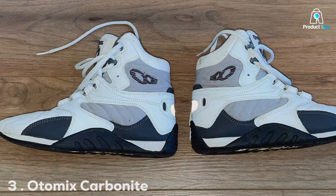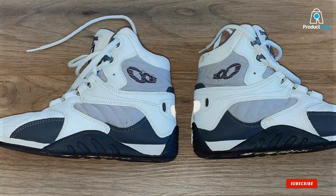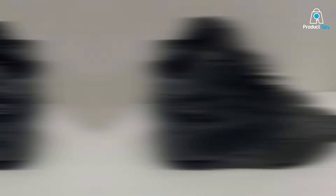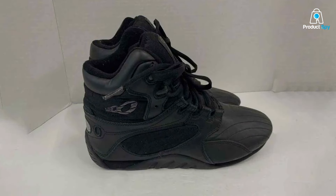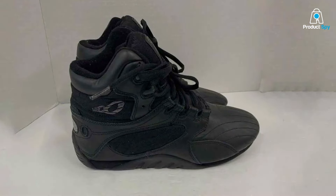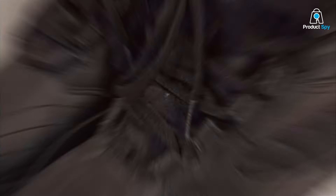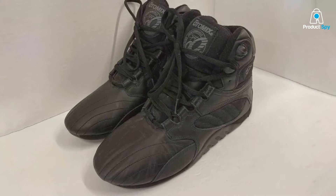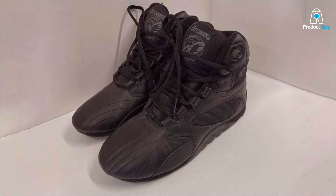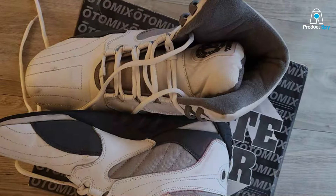Number 3: Otomix Carbonet Ultimate Trainer emerges as a powerhouse in the realm of bodybuilding footwear. Designed with the serious bodybuilder in mind, its sleek and minimalistic design belies the strength and functionality housed within. Quality is paramount with Otomix, as these shoes feature durable materials crafted to support the intensive demands of bodybuilding. The flat sole and high-top design provide ankle support and stability for heavy lifting, while the lightweight construction ensures agility and comfort.